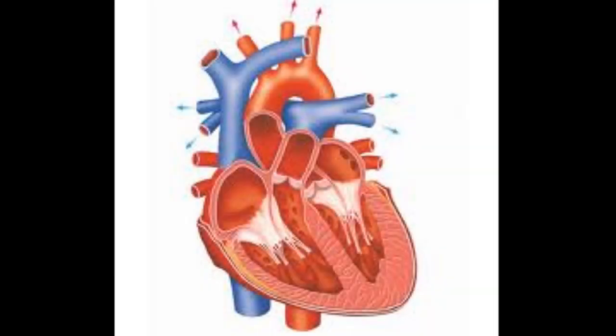The heart is a strong muscle which consists of the right atrium, right ventricle, left atrium, and left ventricle. The septum, which is in the middle of the heart, is a wall of heart tissue that separates the right atrium and ventricle, and the left atrium and ventricle.